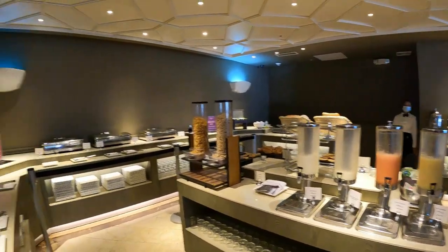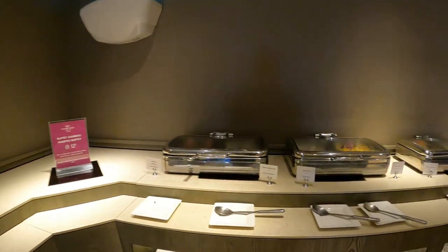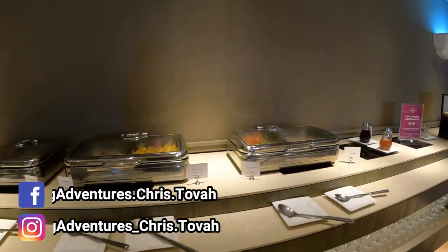We enjoyed our stay at the Crowne Plaza in Managua and will most definitely stay here again when we're in the city shopping or catching a flight to our next adventure.